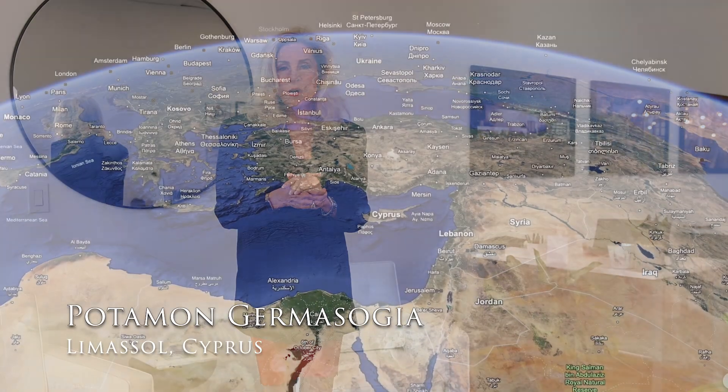Gotta get there by boat — well, you could probably fly there too. Anyway, the exciting part is not only the beautiful 9,000-plus square foot home on a more than 17,000 square foot lot, but it's also the town of Limassol.